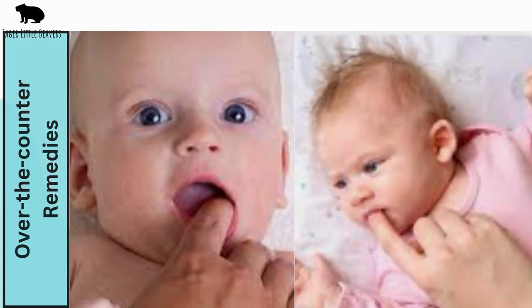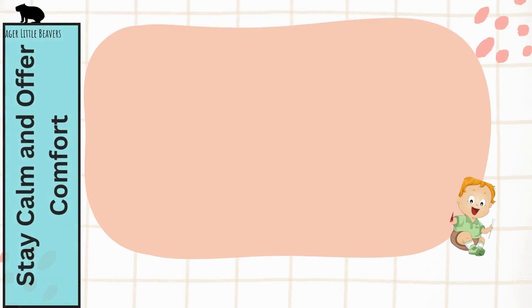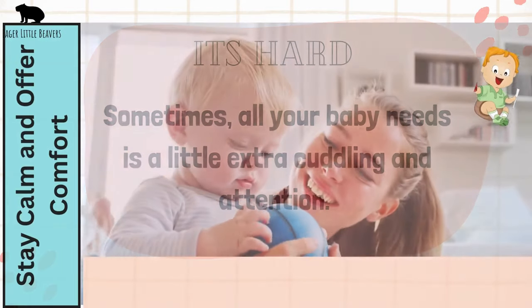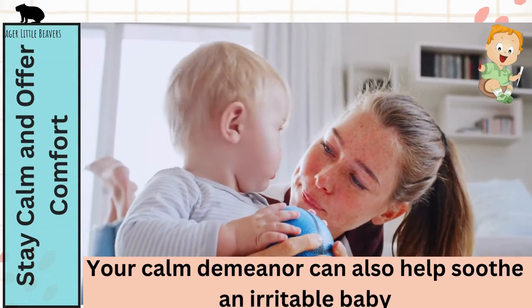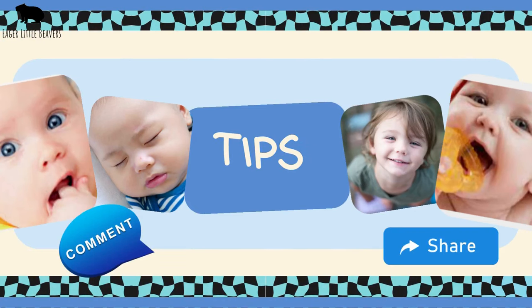Over-the-counter remedies: there are teething gels and pain relievers available that can help. However, always consult with your pediatrician before administering any medication to your baby. Stay calm and offer comfort — sometimes all your baby needs is a little extra cuddling and attention, and your calm demeanor can also help soothe an irritable baby. Let me know if you've tried these tips by commenting below, or if there are any other tips you have up your sleeve — please share with us.